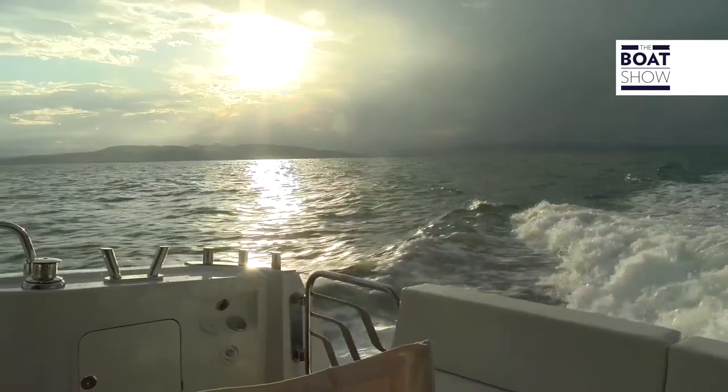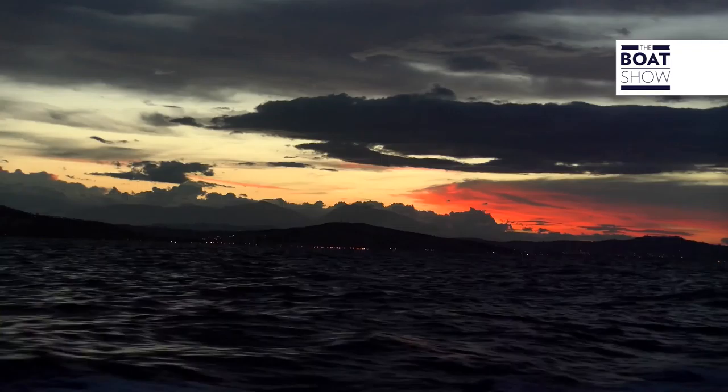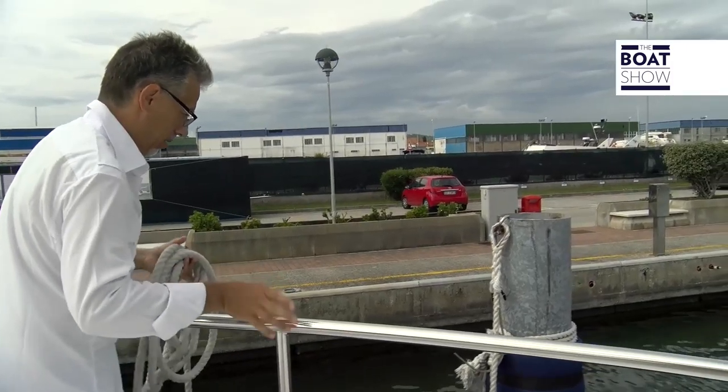At the Boat Show we try many boats, but we've never done a test like this. We will sail a long time, we will discover some moments of life on board, and we will reveal the particulars of this boat. Let's break its moorings and set sail.